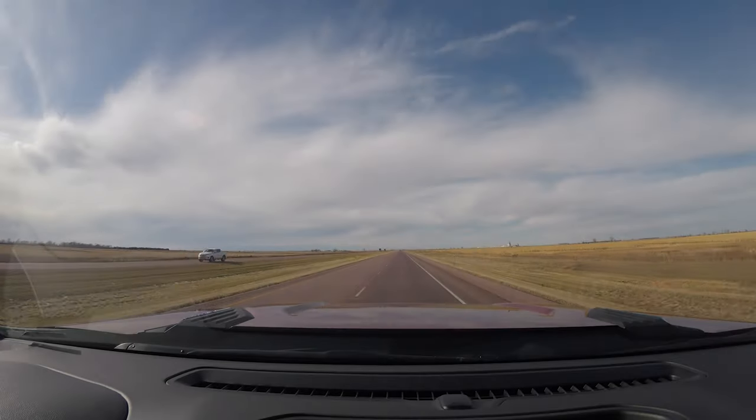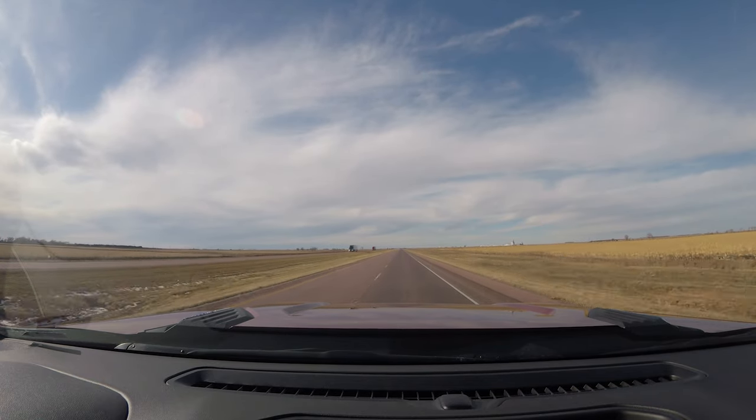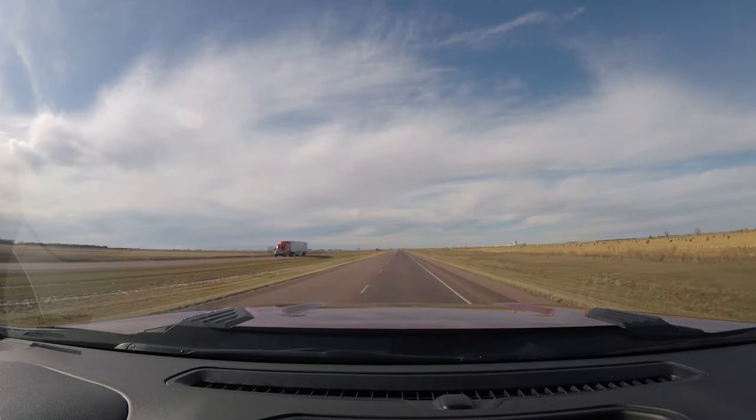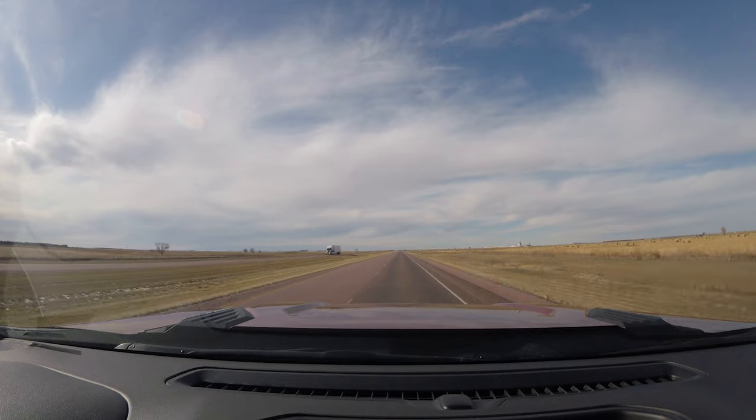Mitchell, South Dakota. And now we're going to get back in the car. Thank you for watching — we'd love to share our journey with you. Hit that subscribe button and also the notification bell so you know when a new video is uploaded. Don't forget to leave your comments down below and hit the like button.